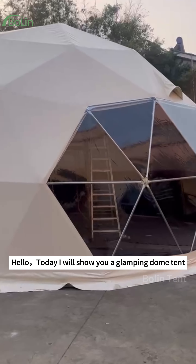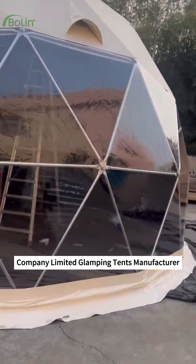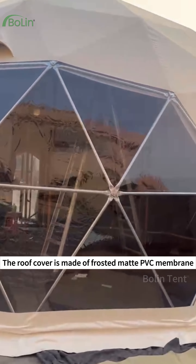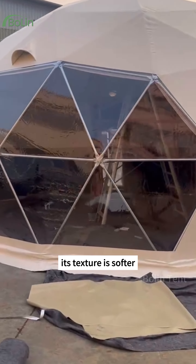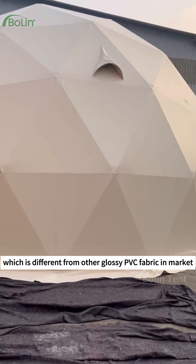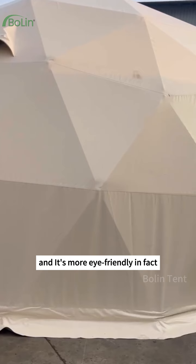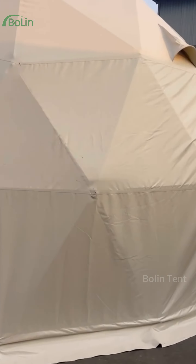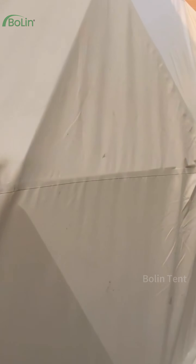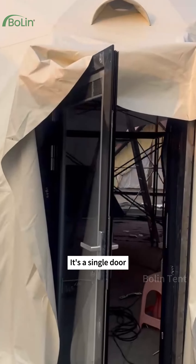Hello, today I will show you a glamping dome tent manufactured by Guangzhou Bolin Tent Company Limited, a glamping tents manufacturer. The roof cover is made of frosted matte PVC membrane. Its texture is softer, which is different from other glossy PVC fabric on the market. You won't feel glare in the sun, and it's more eye-friendly.